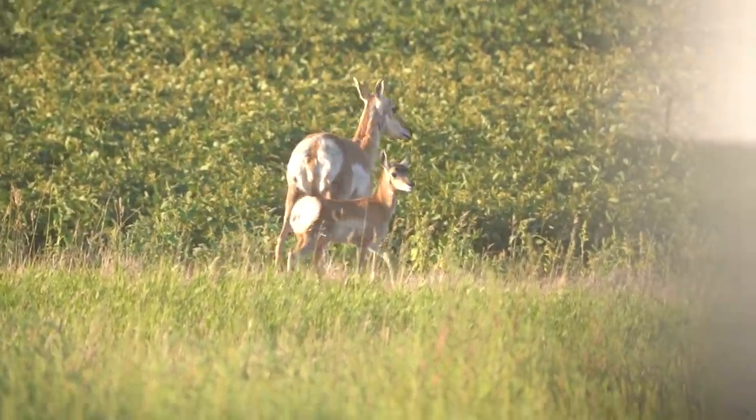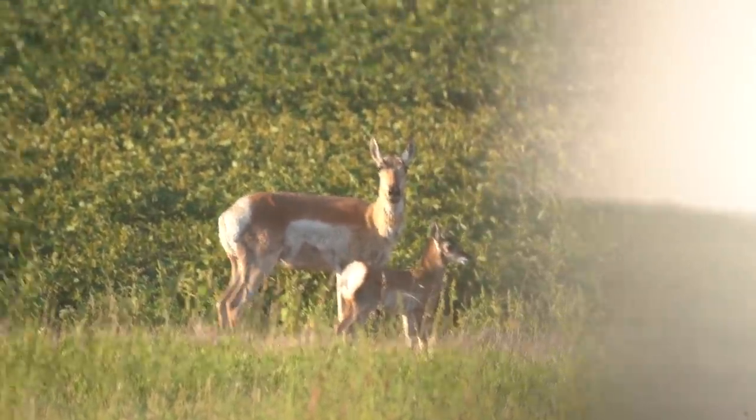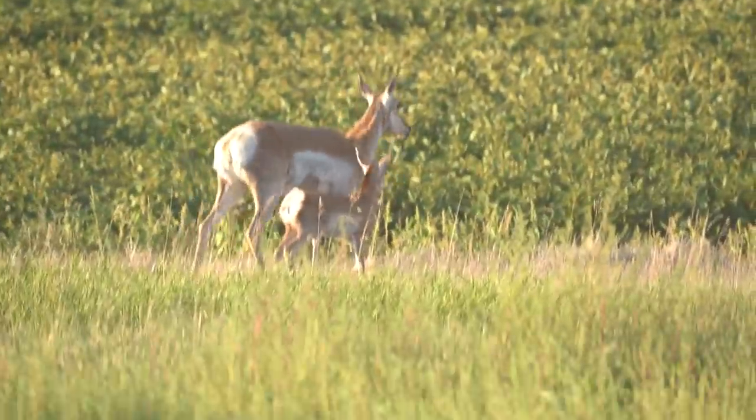It's unbelievable. That's cool — mama and baby antelope. Gosh, she's so dinky. Oh, she's stomping.